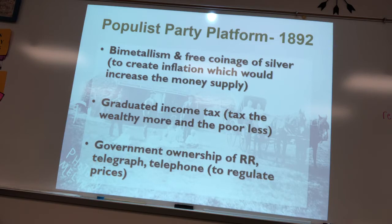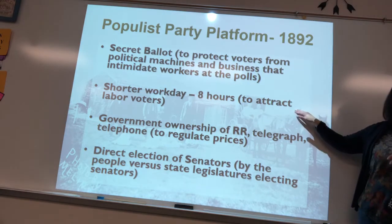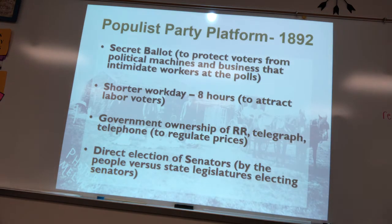Other Populist demands included government ownership of the railroad, telegraph, and telephone to regulate prices; a secret ballot to protect voters from bosses and political machines like Boss Tweed; an eight-hour workday; and the direct election of senators, who were previously elected by state legislators. Most of these ideas didn't pass in the Populist era but were eventually enacted into law, adopted largely by the Democrats.